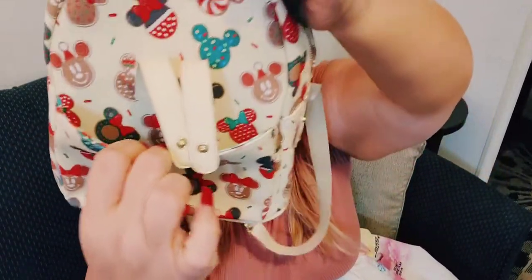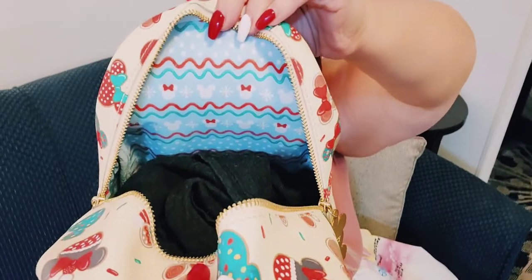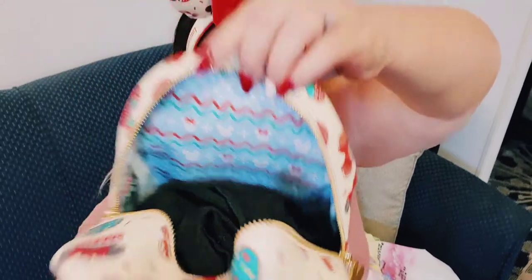It has a front pocket where you can put your ears or other things. The inside of the bag is an ugly Christmas sweater blue with Mickey and Minnie, snowflakes, and red and green frosting. So that was the first bag — let's move on.